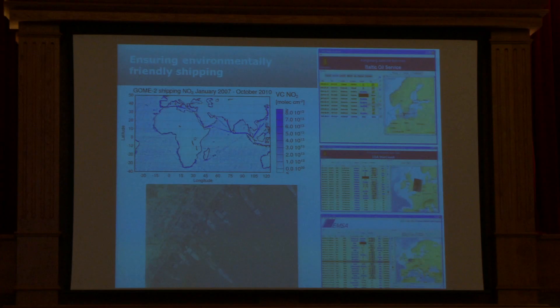Ensuring environmentally friendly shipping is another area. The top diagram is an atmospheric observation — we're able to measure NO2 concentrations, which can be used as proxies for other emissions that vessels are making. The shipping industry makes a lot of claims as to how clean vessels are; in fact there are a lot of SOX emissions because the fuel used is not the best. We're starting to be able to get better tracers and actually look at what the actual atmospheric emissions from ships are.